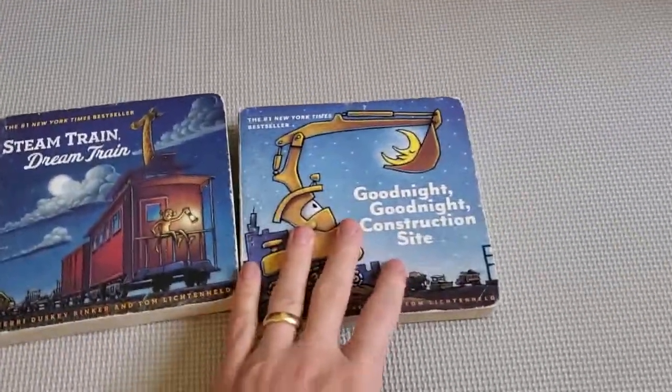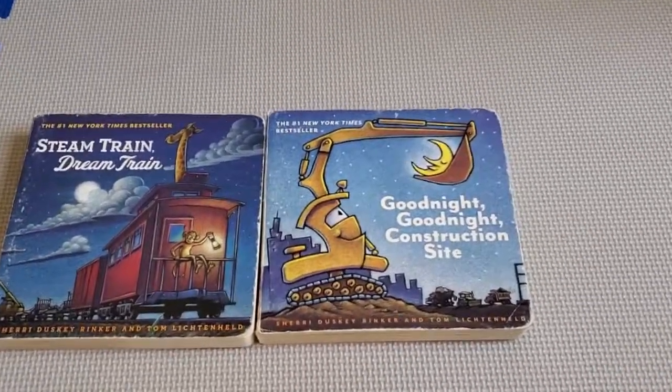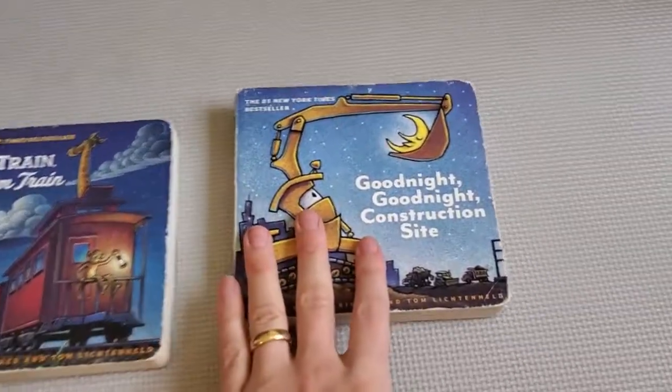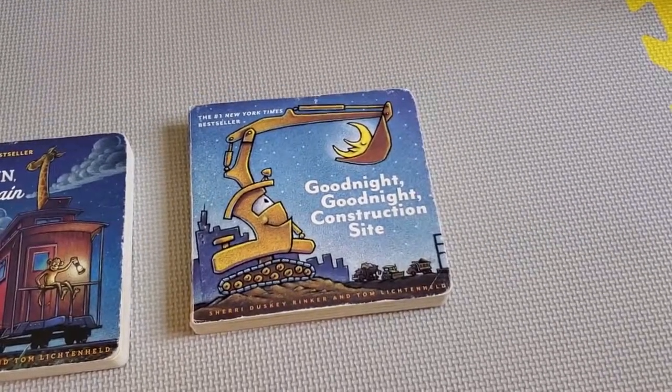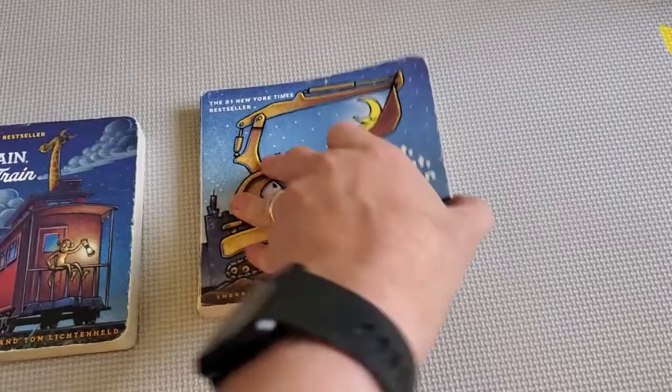The original book that kick-started this particular series was Goodnight Goodnight Construction Site. If you have a kid, you know that any construction site is an opportunity to stop and watch for a couple of hours — so this sort of plays on that.